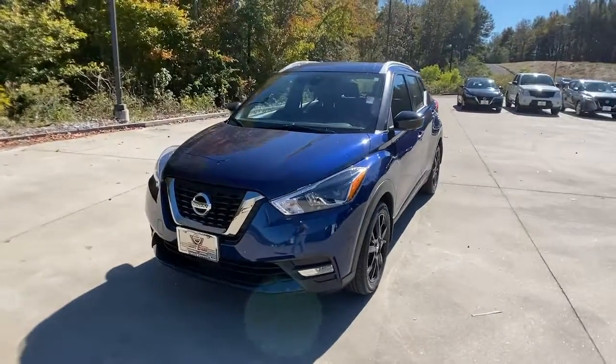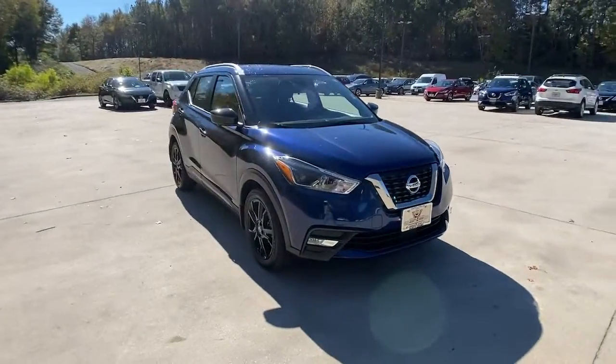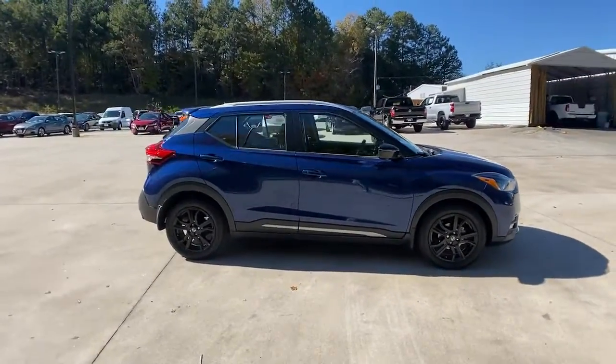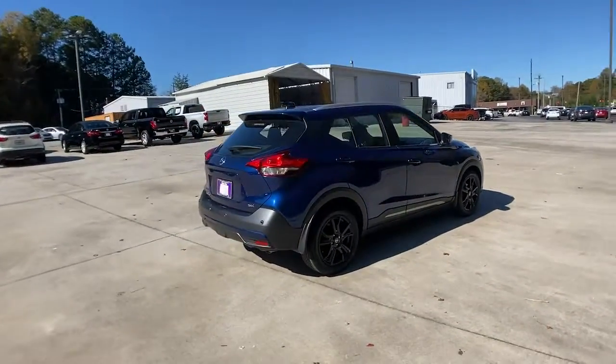This could be the car for you. The 2020 Nissan Kicks. This vehicle still has fewer than 10,000 miles on the clock, so it won't last long. This Nissan Kicks packs a lot of fun into an efficient compact package.